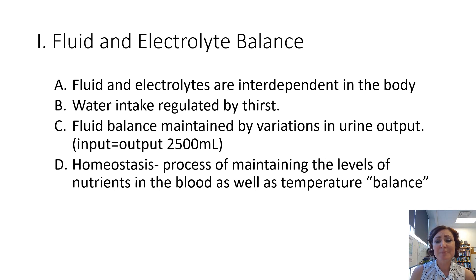Homeostasis is a process of maintaining the levels of nutrients in the blood as well as temperature. This is the process that creates that Goldilocks zone for us in our body, maintaining those perfect fluid and electrolyte balances for one another.